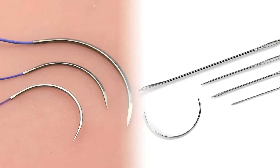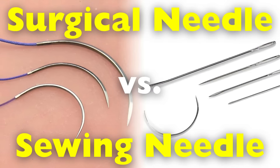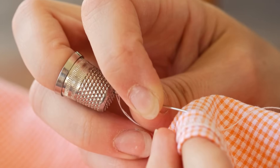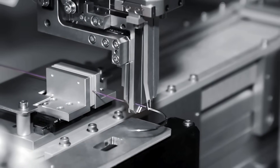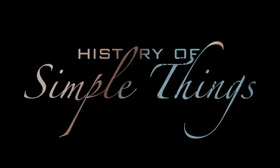In this video, we're going to take a closer look at how surgical needles and sewing needles differ — not just in what they do, but in how they're built, the precision behind their design, and why you wouldn't want to mix them up. Let's explore, right here on History of Simple Things.